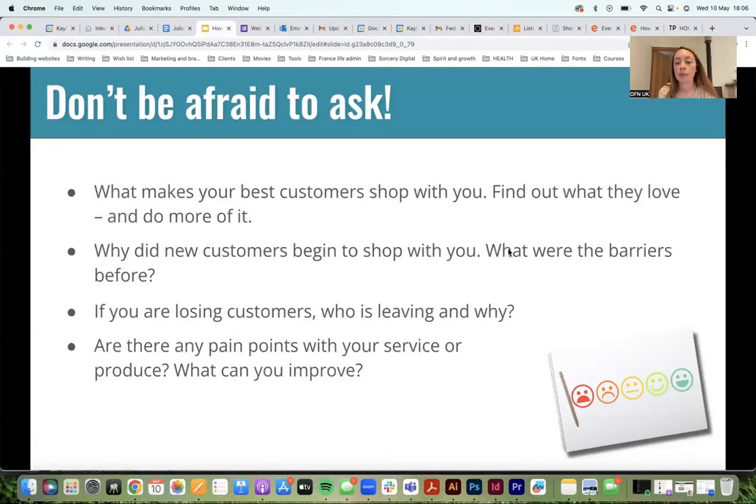What makes your best customer shop with you? Find out what they love and do more of it. Why did a new customer begin to shop with you? If someone's just started, you could just ask what made them decide to come here, and that might give you insight into how to entice other new customers. You could also ask local customers why they didn't shop with you before — that can reveal barriers you could then remove for others.